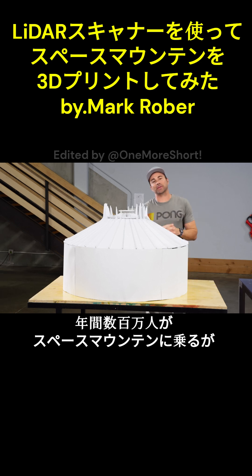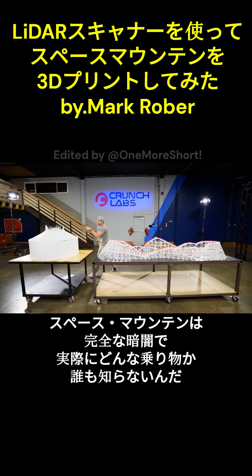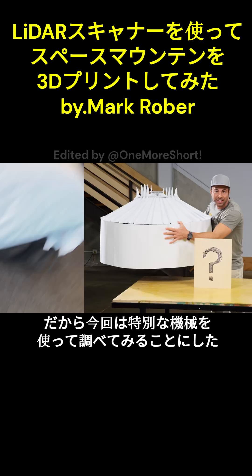Three million people ride Space Mountain every year, but unlike a famous ride like Colossus, Space Mountain is in near total darkness, meaning no one knows what the ride actually looks like.